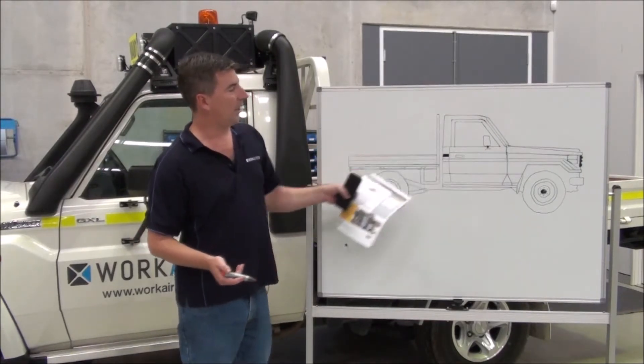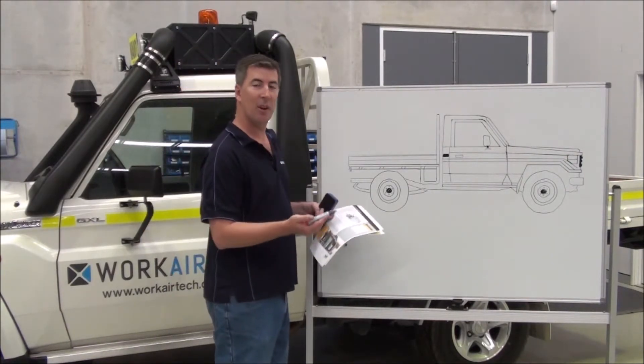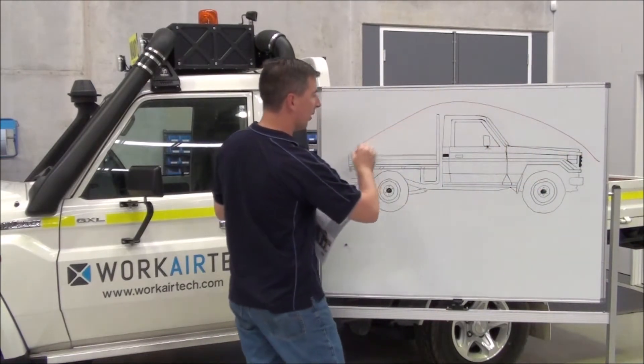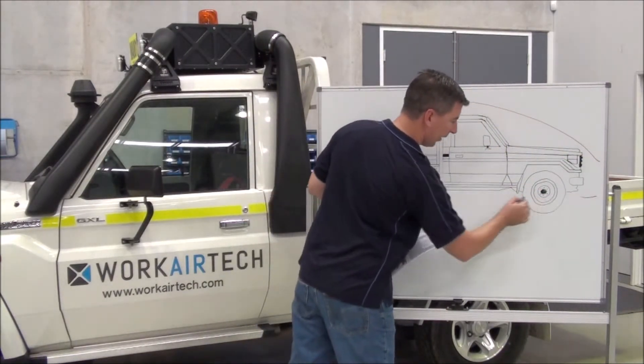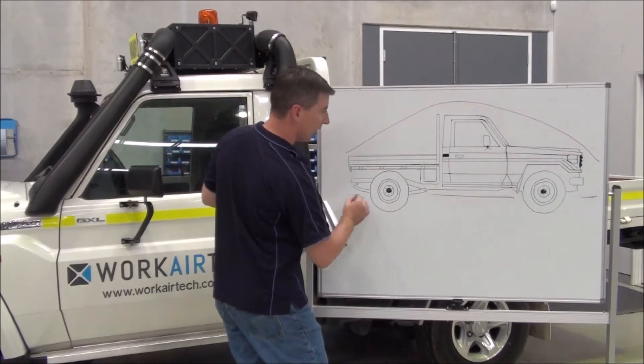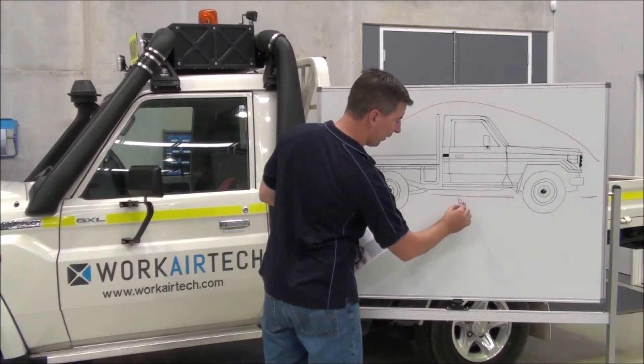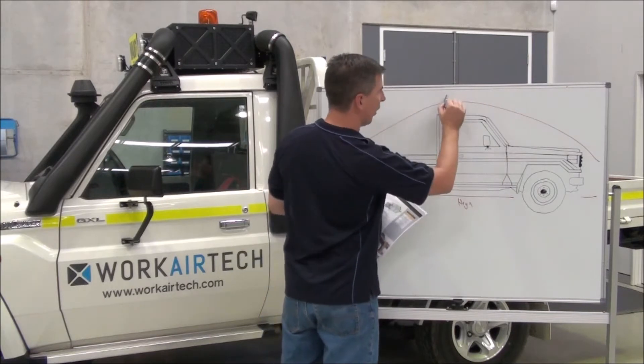Here we have a vehicle travelling down the road — it could be a heavy vehicle — and we have air flowing up over the top and air flowing underneath. Now, it's a lot like an airplane wing: we have high pressure underneath and low pressure on top.